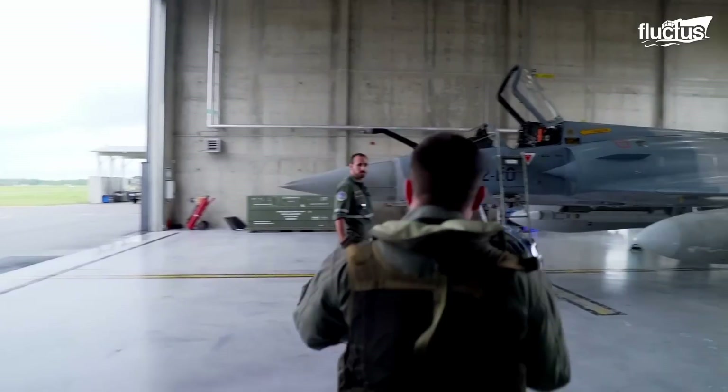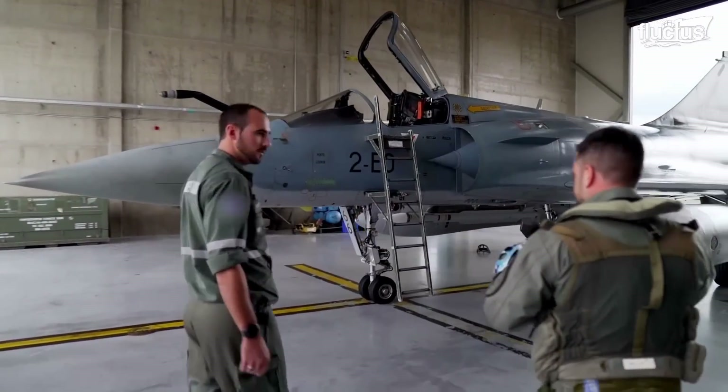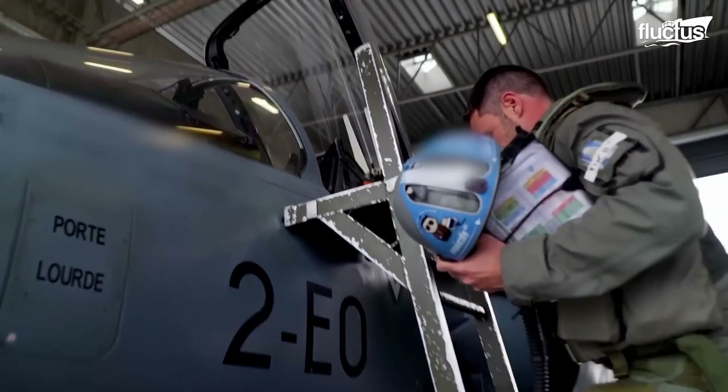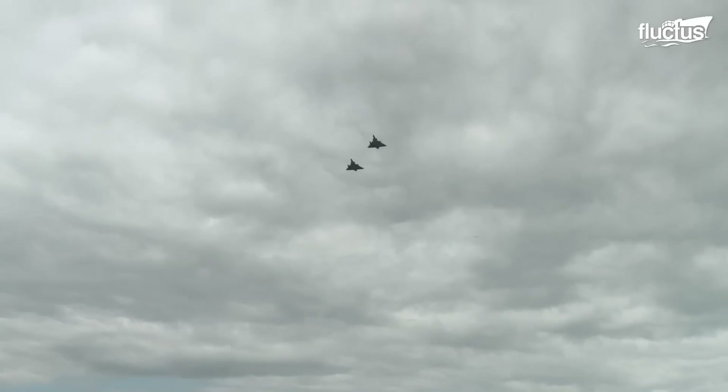Before Rafale, the leader of Dassault Aviation's fighter jet arsenal was the Mirage 2000, an aircraft that carried out various missions, such as sky policing, air assault, and nuclear deterrence.